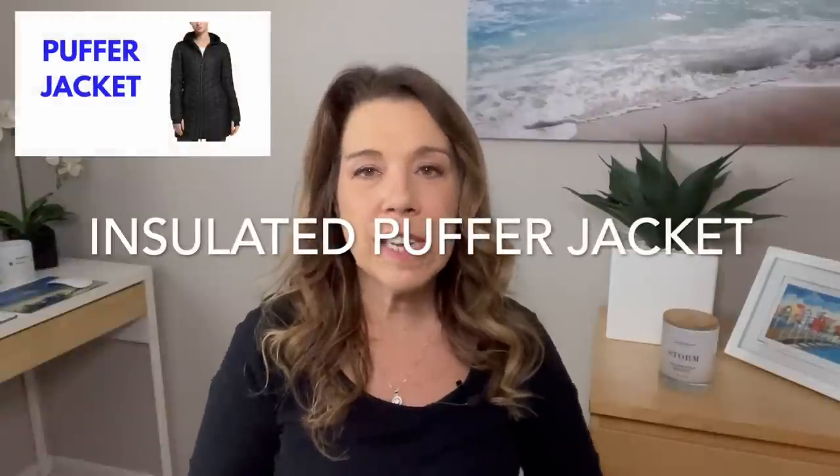A thin but warm puffer insulated jacket with a hood is also recommended. I know some people say that with layering you may not need a winter-style jacket. I'm not talking about a down coat, but I personally live in Canada and I get cold in the fall and spring. I personally will be bringing a thin warmer insulated puffer coat. If you're going during cooler months like September or October, this is probably something you will find helpful.